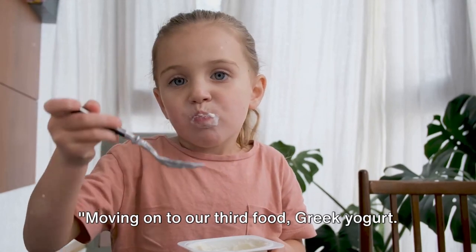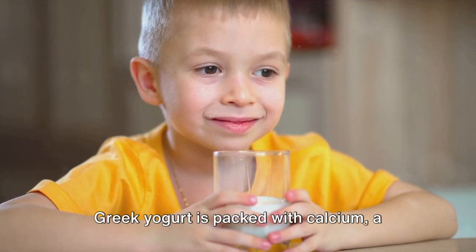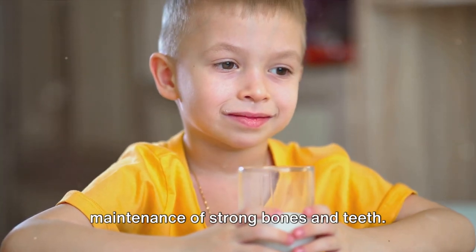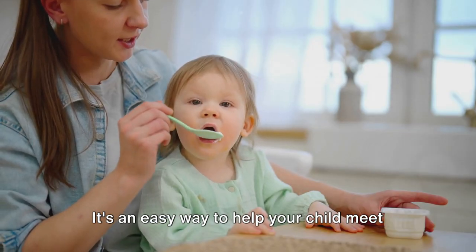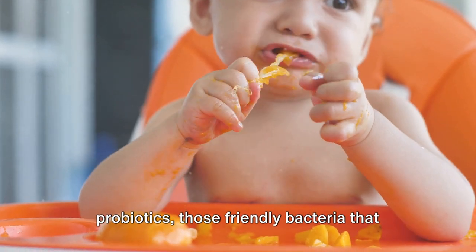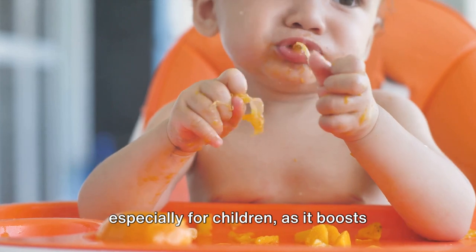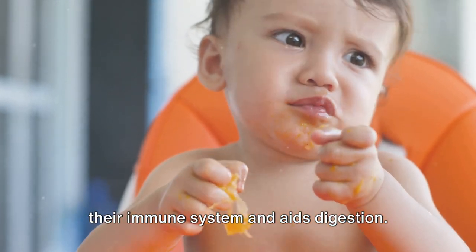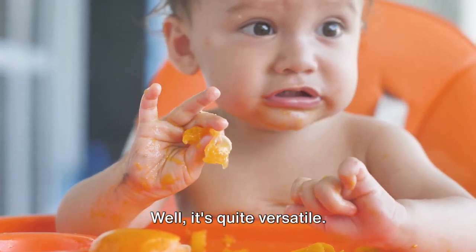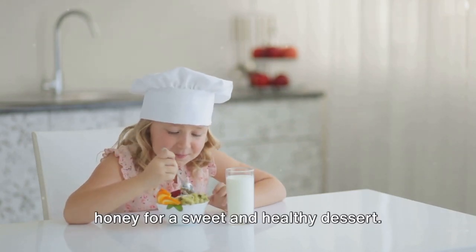Moving on to our third food: Greek yogurt. This tangy delight is not just a tasty treat but also a powerhouse of nutrition. Greek yogurt is packed with calcium, a mineral essential for the development and maintenance of strong bones and teeth — an easy way to help your child meet their daily calcium needs. Greek yogurt is also teeming with probiotics, those friendly bacteria that support a healthy gut. Ensuring good gut health is vital, especially for children, as it boosts their immune system and aids digestion. You can mix it with fresh fruits, use it as a base for smoothies, or swirl in a bit of honey for a sweet and healthy dessert.